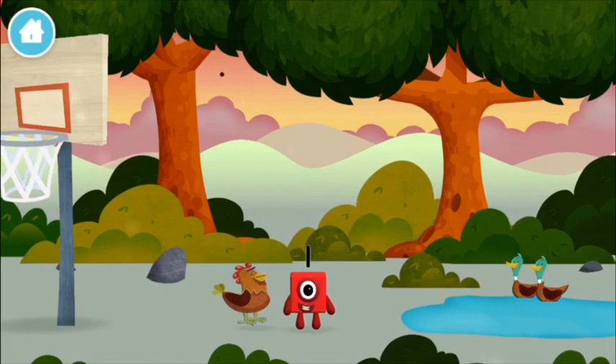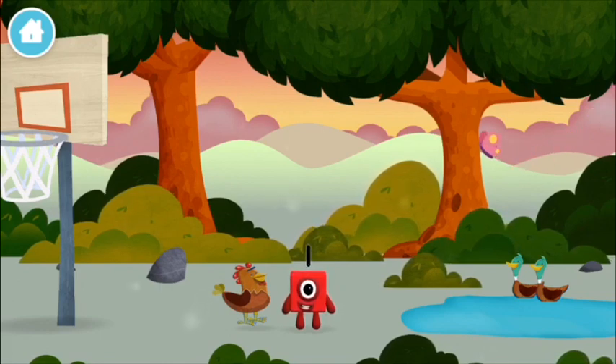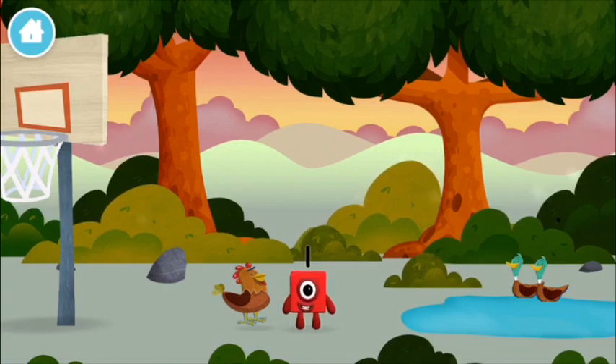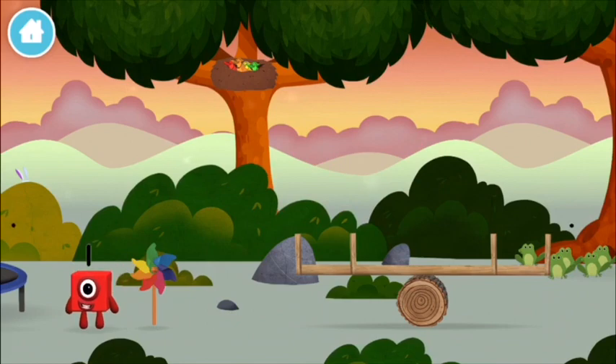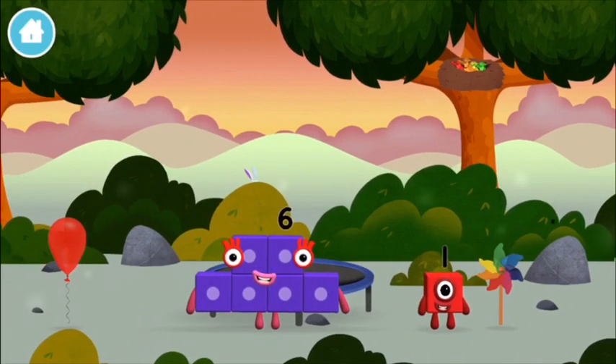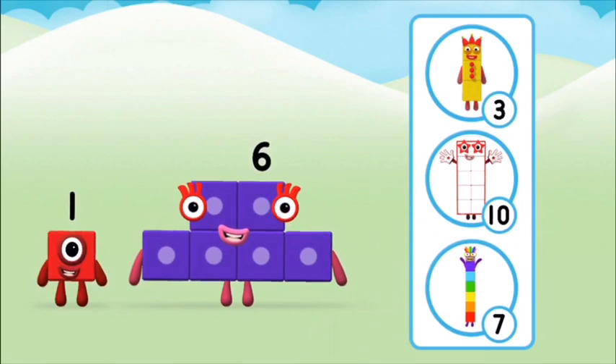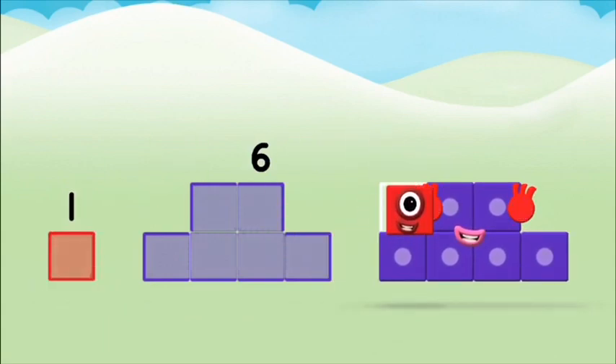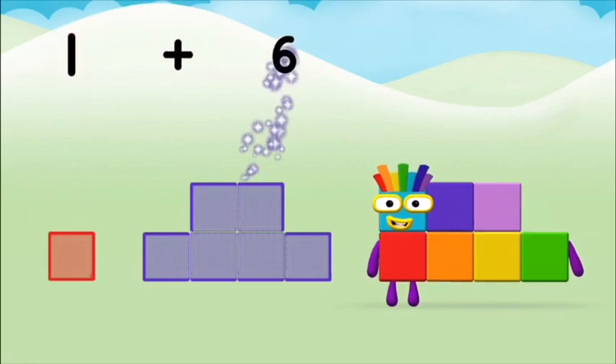Which number block is this? I am one! Let's roll! Do you know which number block you'll make when you add these two number blocks together? Well done! You were right! Can you add the number blocks together? One plus six equals seven!